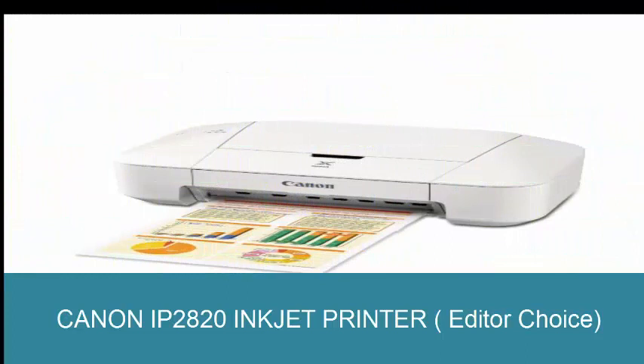Canon IP2820 inkjet printer — editor's choice. Get both Canon quality and genuine practicality with the Pixma 2820 inkjet printer. The Pixma 2820 offers a compact design so it fits anywhere. It offers many convenient features, such as auto power-on, which automatically powers up the printer whenever you send a photo or document to be printed.